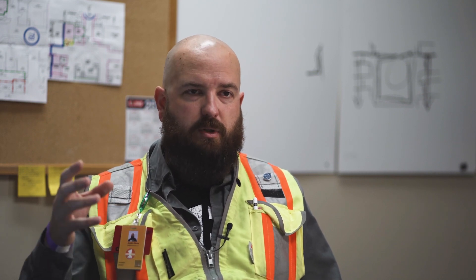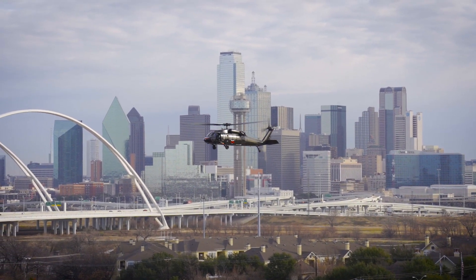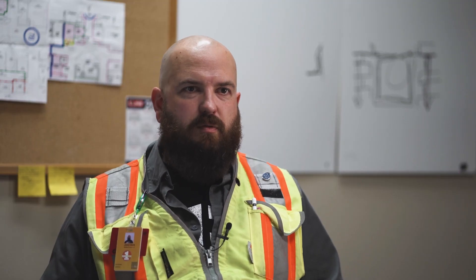So we had to actually use a helicopter — a Black Hawk helicopter. We had to set the unit in four pieces, each of which weighed around three tons.